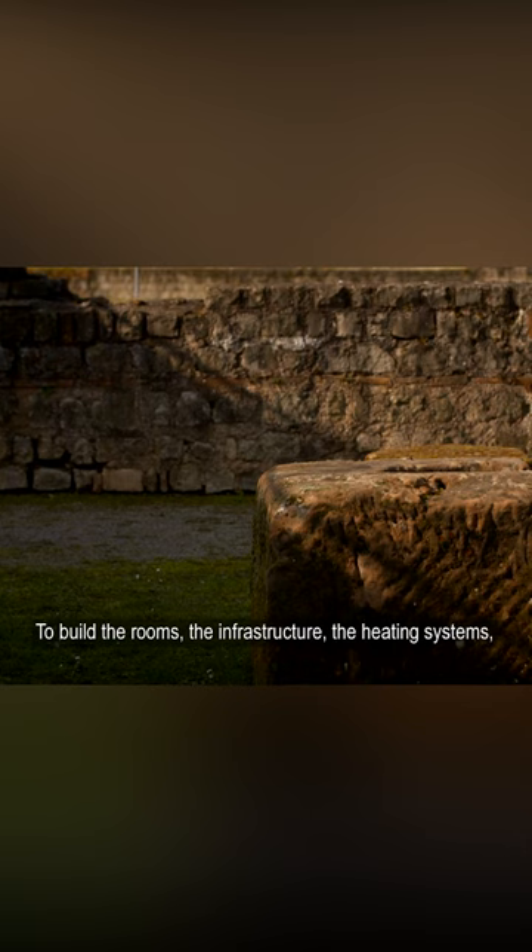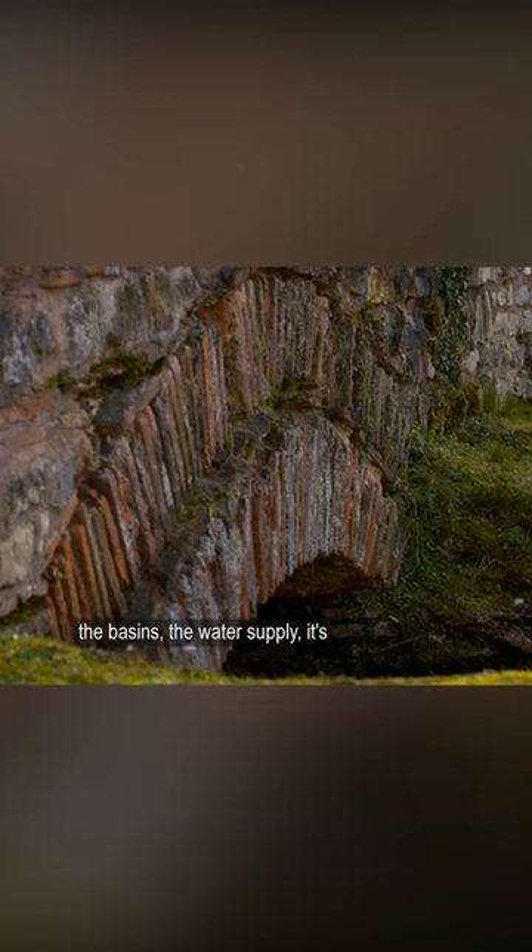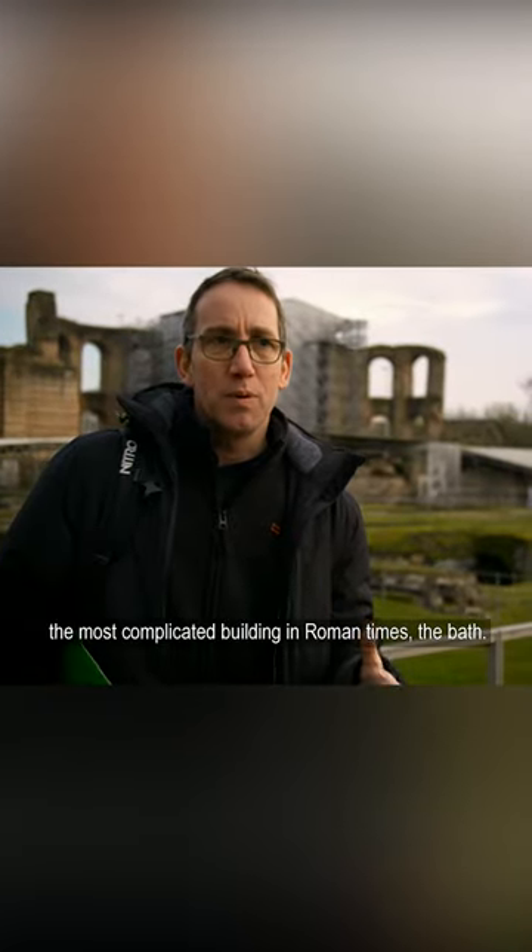To build the rooms, the infrastructure, the heating systems, the basins, the water supply — it's the most complicated building in Roman times.